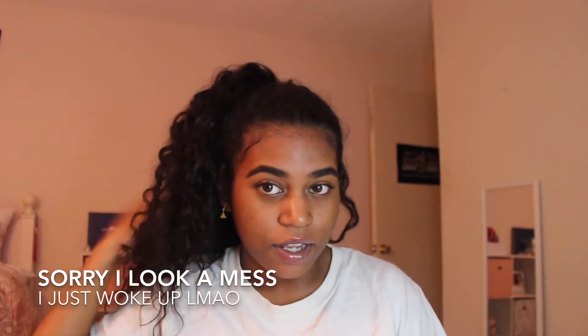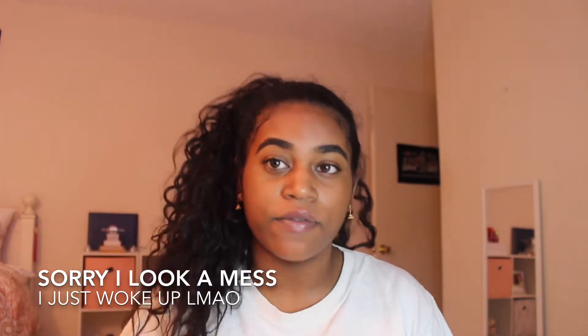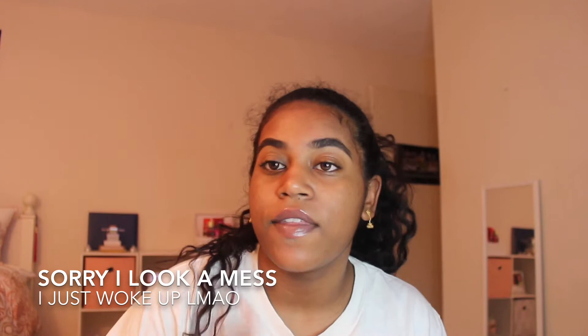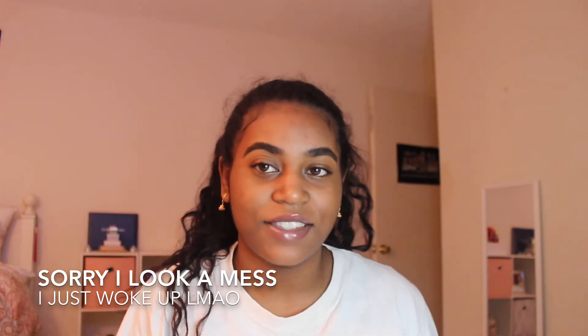I'm about to take my hair down and show you what I like to do before I go in the shower, and then the steps I take after the shower as well, so stay tuned.